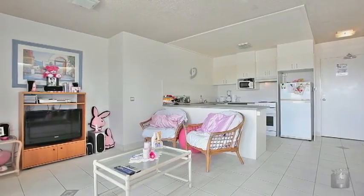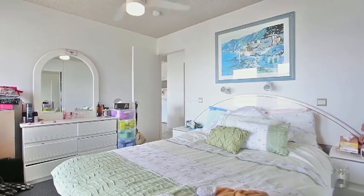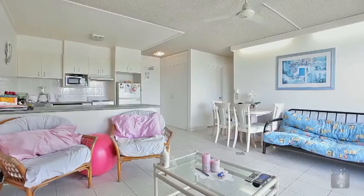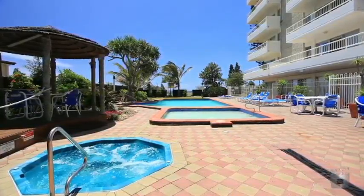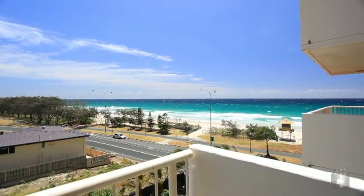Just a stone's throw away from the beach, this one bedroom apartment features an open plan design, large kitchen facilities and resort style facilities including an in-ground pool. 12A Bahia has all the conveniences you would expect from a high end property without the price tag.